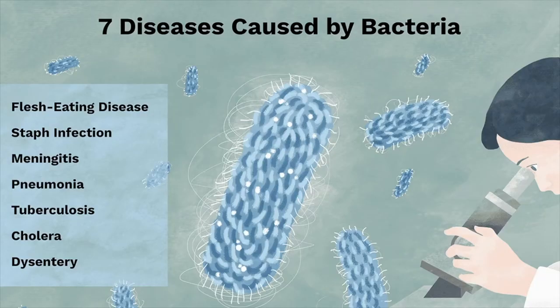When most of us think of bacteria, we think of diseases. However, unlike viruses, whose only purpose is to cause disease, bacteria actually have many different functions in our world. As a matter of fact, the majority of bacteria species in the world do not cause disease.